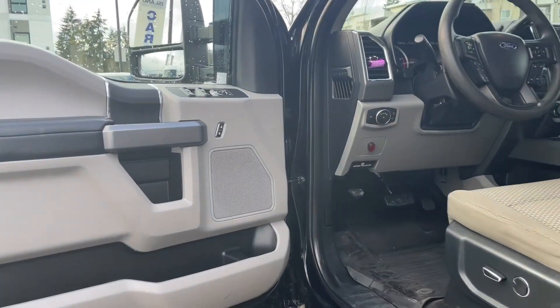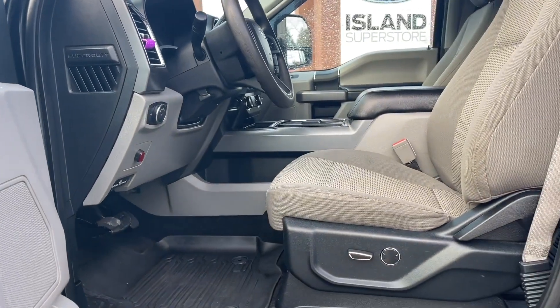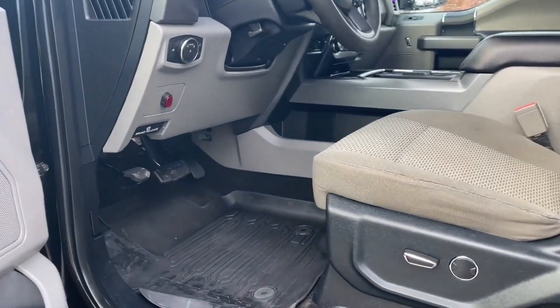There's a speaker in the door, as well as power locks, windows, and mirrors. The driver's seat is powered with lumbar, and you have these nice all-weather mats on the floor.